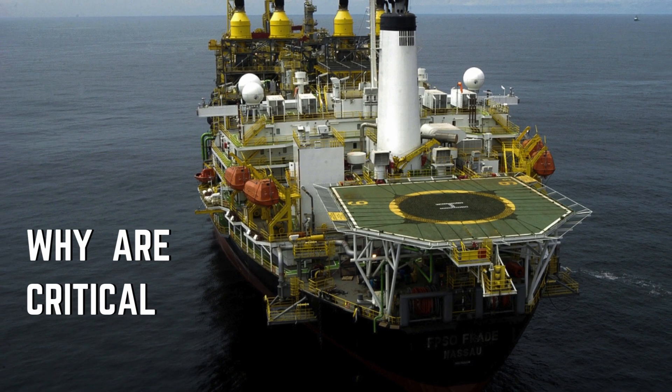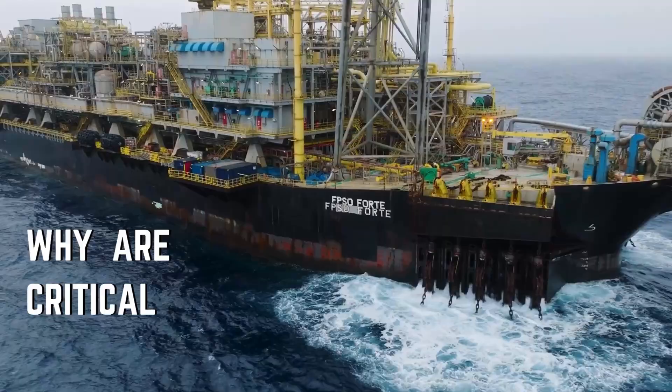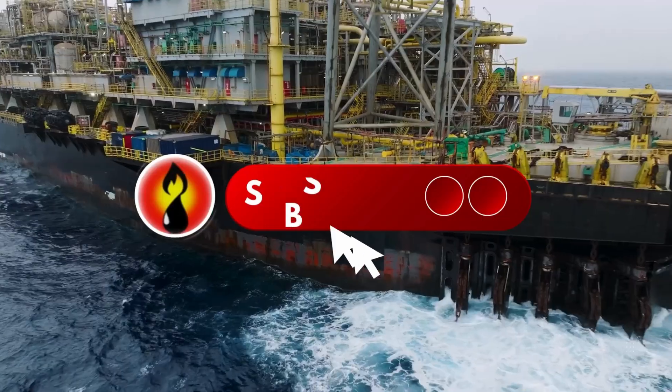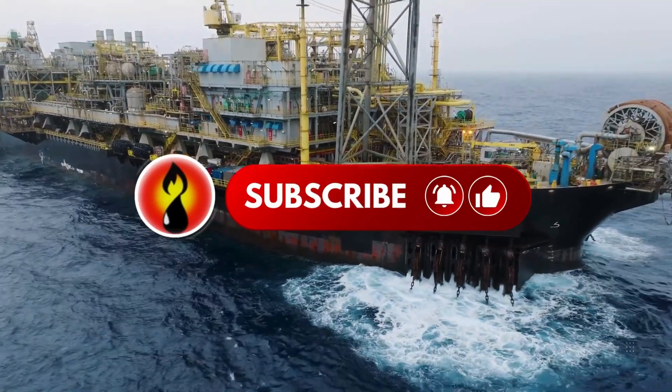The topsides of an FPSO transform raw hydrocarbons from the ocean floor into clean, transportable oil and gas. Without them, an FPSO would just be a floating storage tank. With them, they become complete offshore production facilities. If you found this video helpful, hit the like button and subscribe for more oil and gas videos.